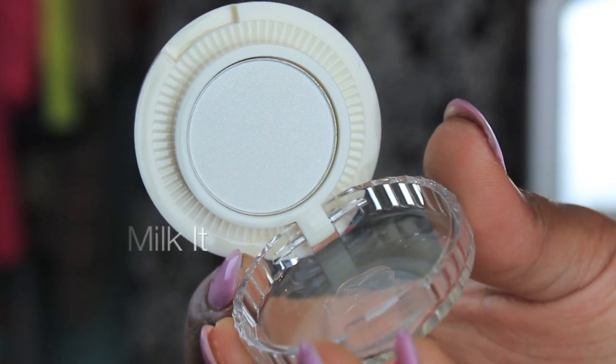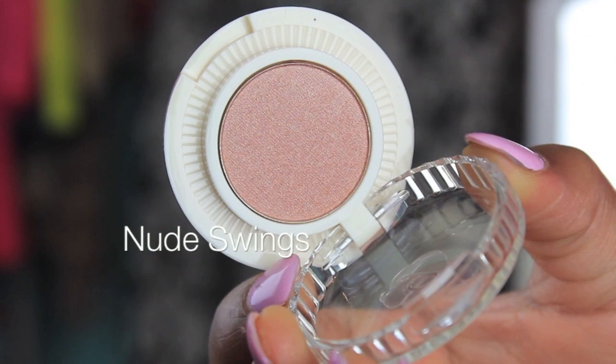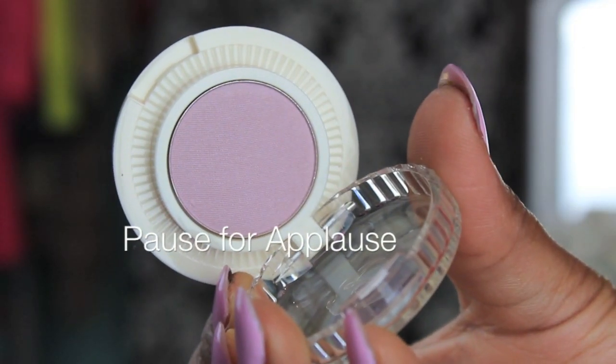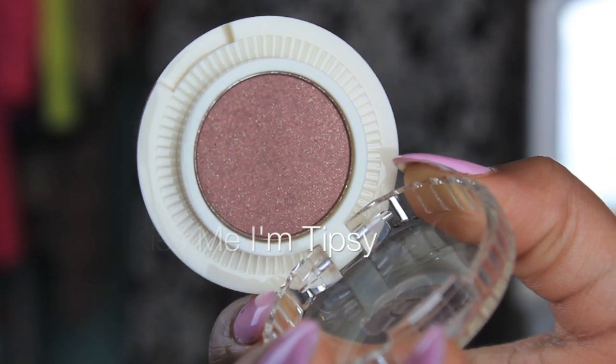This one is called Milk It and it's just a pure white color — hence the name Milk It. The next one is called Pinky Swear — I love this name — and it's a really gorgeous powdery pink color. Then we have Nude Swings, which I thought was a funny one as well. Next one is called Paws for Applause and it's also a pink color. The very last one is called Kiss Me I'm Tipsy — it's a brown color with shimmers, kind of a brown bronzy color.